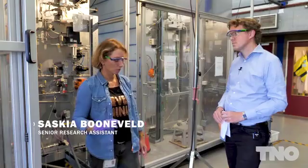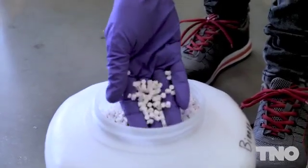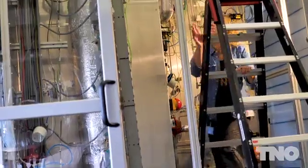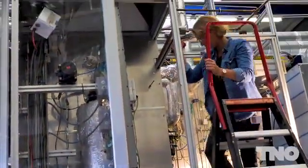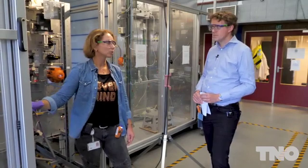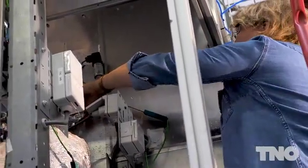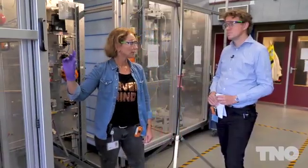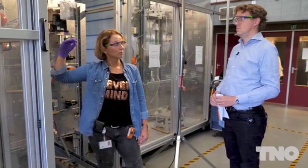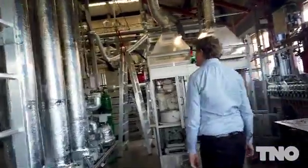We fill the reactor — in the case of C-Wax — with these kinds of pellets: hydrotalcyte. We feed a gas mixture with CO2 from the top. When CO2 is absorbed, energy is released. We have thermocouples throughout the reactor so we can track the temperature in the bed. So we can see exactly when the entire bed is saturated with CO2. Then we reverse the flow direction. We feed steam from below, and that steam pushes the CO2 back out of the pellets. And we are left with a CO2-rich mixture.